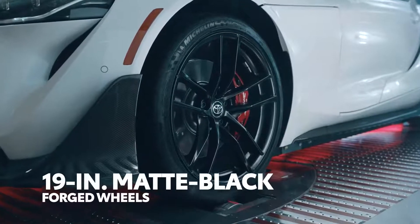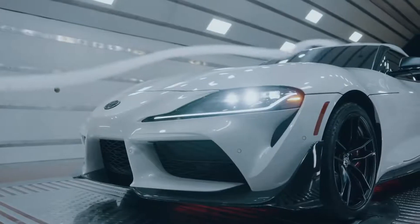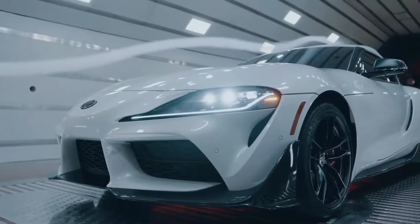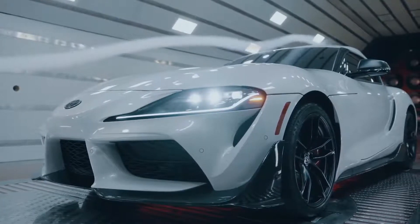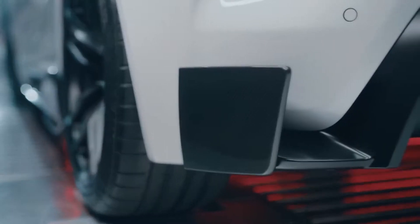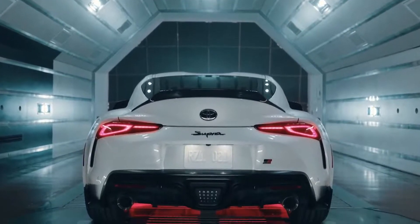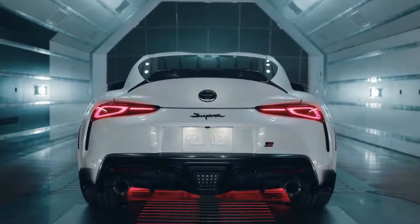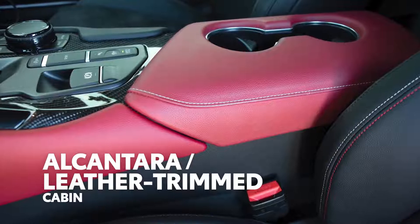The aero kit helps to improve downforce and stability during both everyday drives and hot laps around the local track. Additionally, unique 19-inch forged aluminum wheels sport a matte black texture, a perfect complement to the A91 CF edition's available matte grey Phantom paint color, as well as the absolute zero white and nitro yellow options. The GR Supra A91 CF edition kicks up the excitement inside as well, with a red and black theme throughout its Alcantara and leather-trimmed cabin.